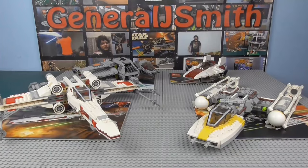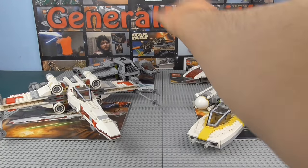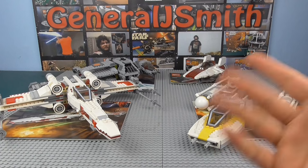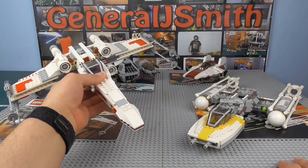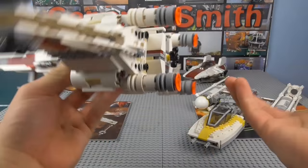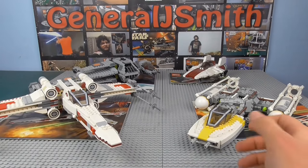Moving on to the sets themselves. These sets were all released around the same time — 2012, 2013, 2014 — so you'd expect them to have similar types of features: flick-fire missiles, spring-loaded shooters, and so on. Each vehicle doesn't really come with anything particularly unexpected. The X-Wing's main feature is that its wings open up, and it has landing gear. I believe the X-Wing and A-Wing are the only ones with landing gear, but that's just because they're the only ones that need it.